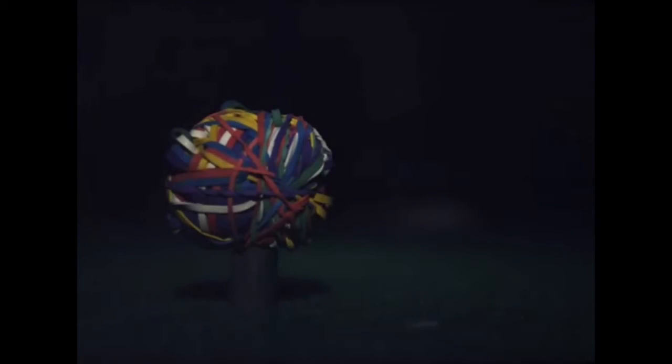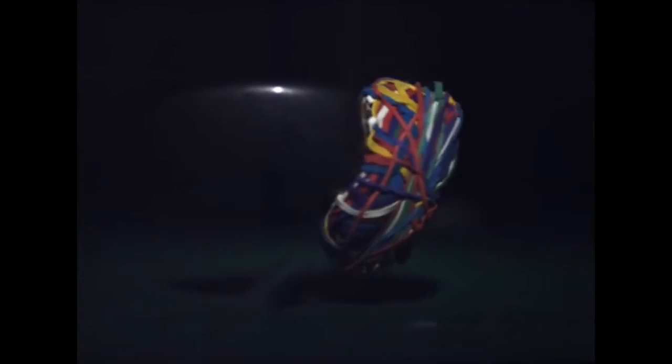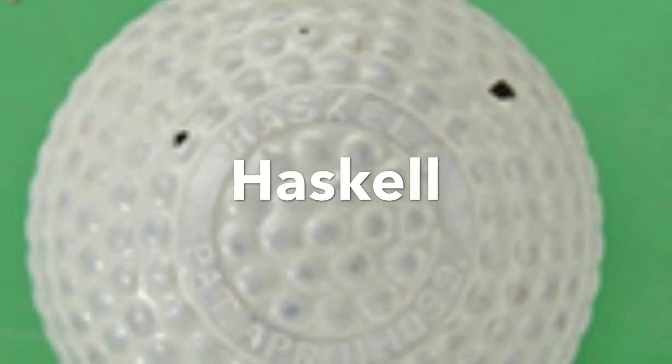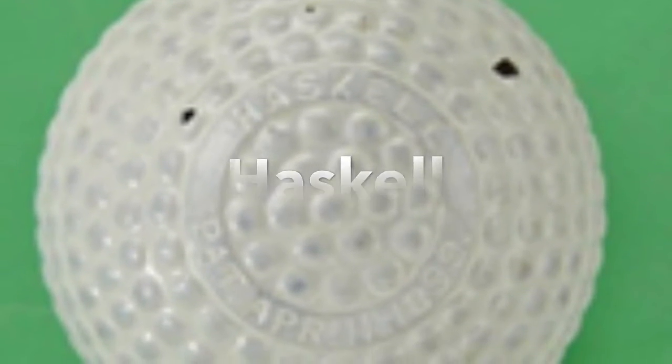Around 1898, an American named Coburn Haskell discovered that by bouncing a rubber band ball, this contained a high amount of potential energy. He then partnered with Goodrich Rubber Company to develop a solid rubber core ball with a dimpled coating of the sap from a ballata tree. This new ball could travel a distance of 213 yards, and with it being more durable than the gutty, it became obsolete.